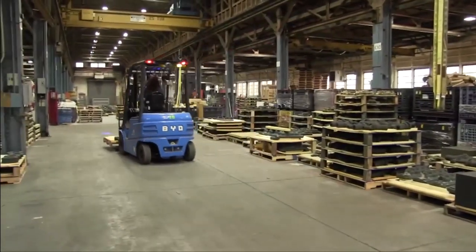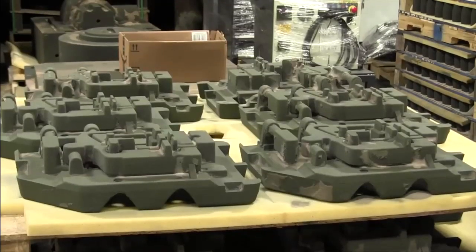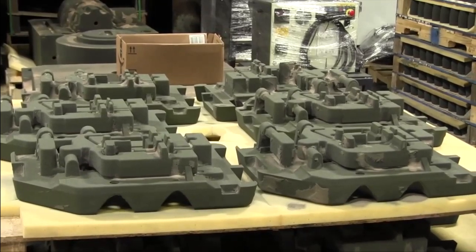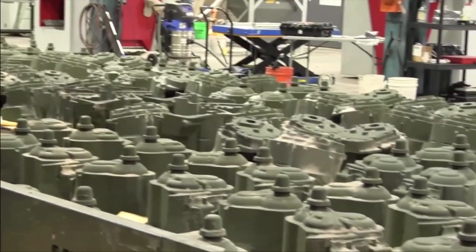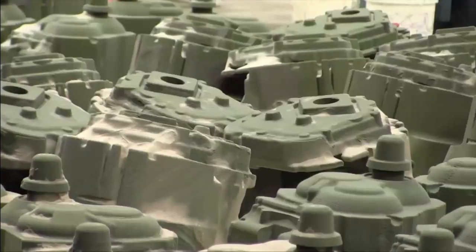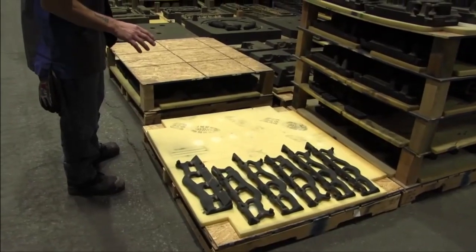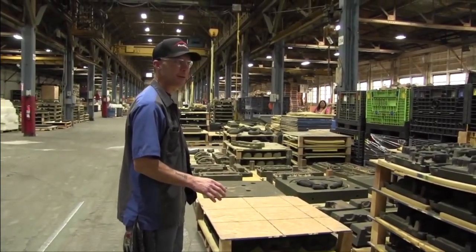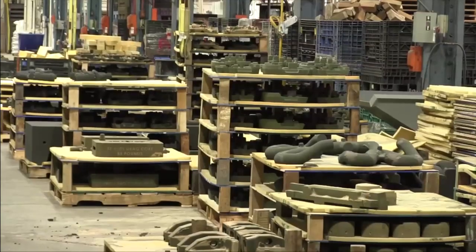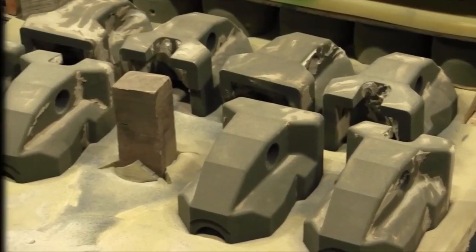We call this the production room. This is where we take the parts after they've been extracted from the printers. They'll get checked over for quality assurance purposes, and we get them nice and clean, free of any sand that's not supposed to be on them for the customer. It's almost challenging to look at the pieces and try to determine what they are. Sometimes I'll even joke about what I think they might be. These are automobile parts — these look almost to be some form of valve covers, perhaps.